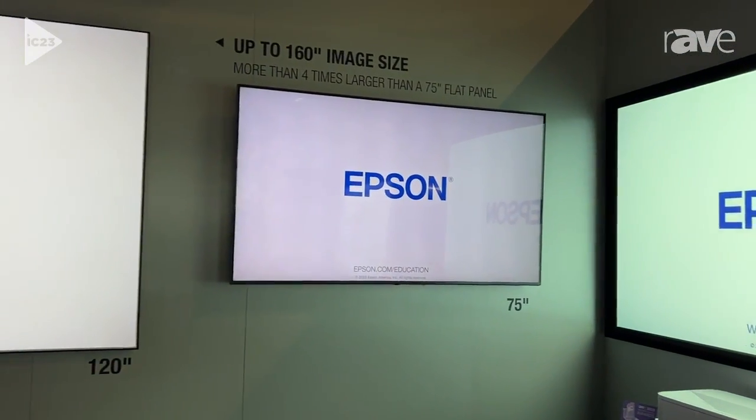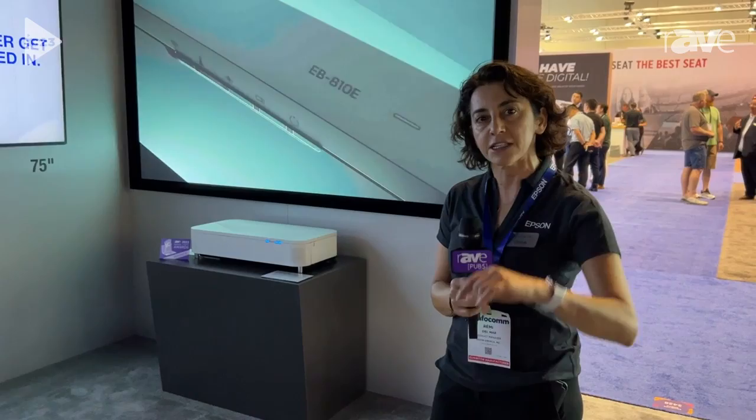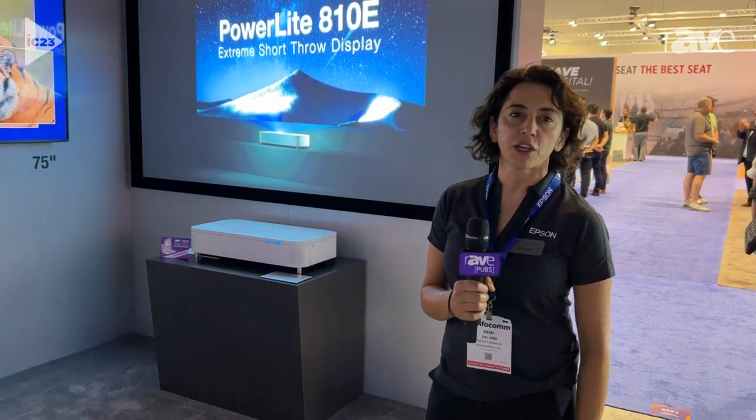Again, this product is called the EB810E — 5,000 lumens, 4K resolution. It's one of our latest innovations and it can do 80 to 160 inches of image size. It's also being showcased in a Salamander booth and in a LeGrand booth. For more information, please visit us at epson.com. Thank you.